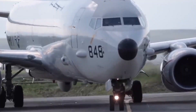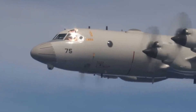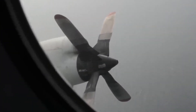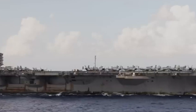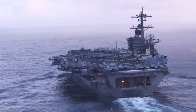Beyond the carrier, maritime patrol aircraft like the P-8 Poseidon scan the seas for submarines. The P-8, unlike carrier-based aircraft, operates from land but boasts a combat range of 1,200 nautical miles. Similar to its predecessor, the P-3 Orion, it can deploy sonobuoys to detect enemy submarines and engage them with torpedoes and Harpoon missiles.